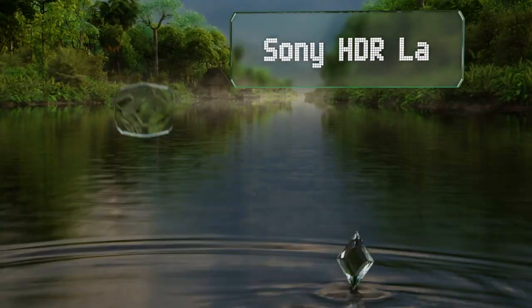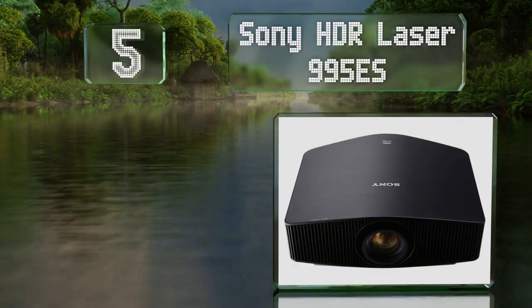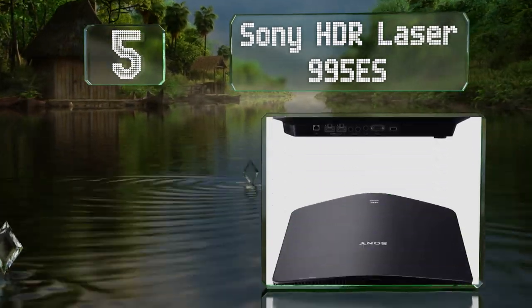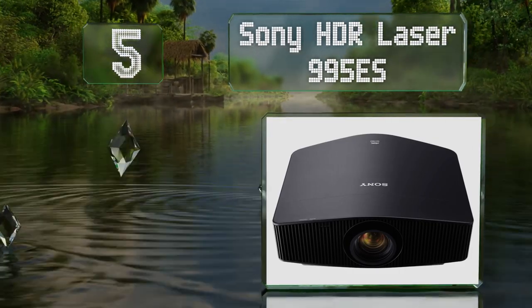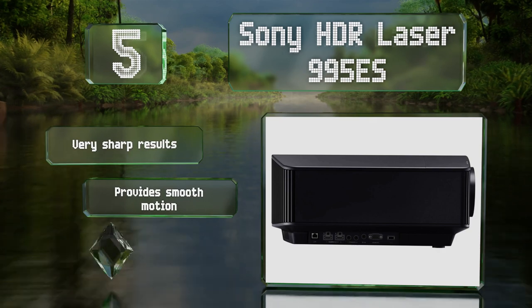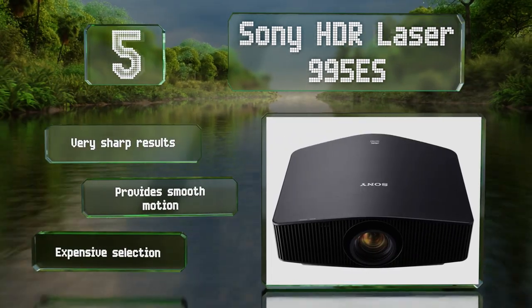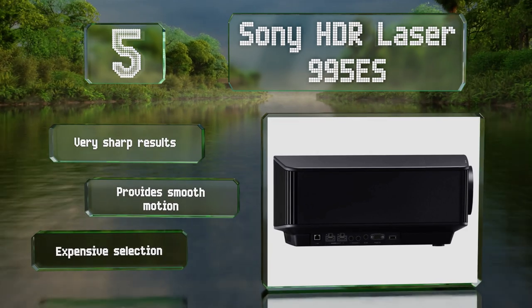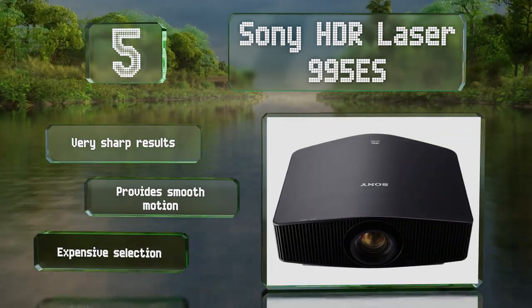Halfway up our list at number five, only those building out the most serious home theater are likely to invest in the Sony HDR Laser 995ES, but anyone who does will be rewarded for doing so. It offers just about the best image quality you'll find outside of an actual movie house. It delivers very sharp results and smooth motion, but it is expensive.